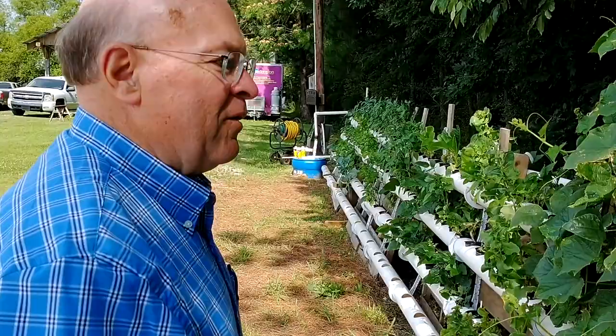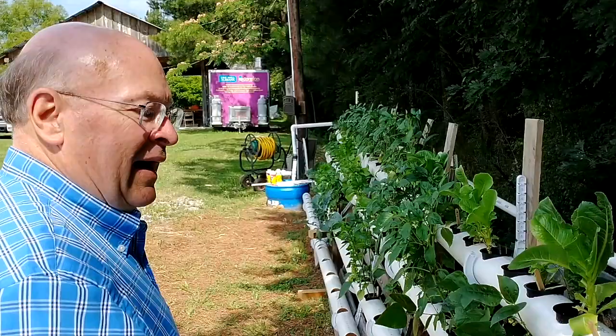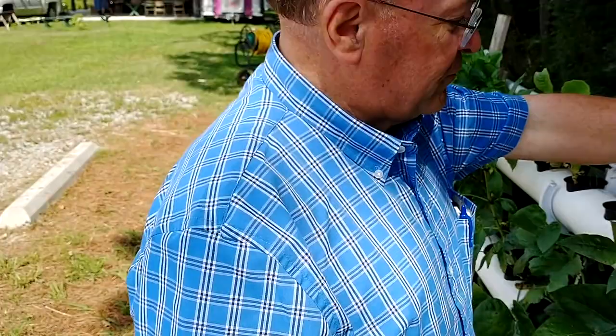The benefits are obvious to me: you can control your nutrients and make sure your plants are getting what they need. I grow leaf lettuce, not head lettuce. You need a kratky system where you're floating to do good head lettuce — you're not going to grow good head lettuce on the rail system.